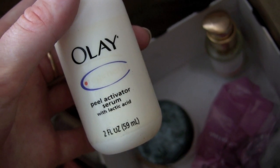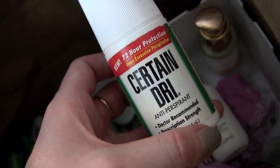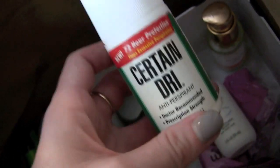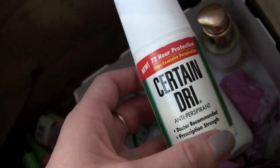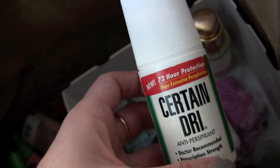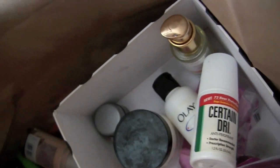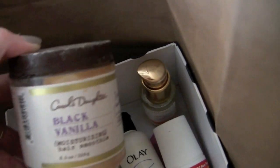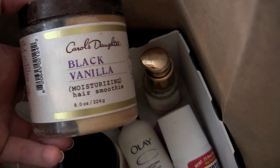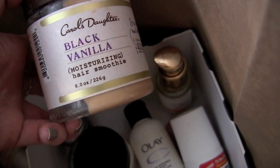Certain Dri will prevent your armpits from sweating completely — it's awesome for that purpose, but it'll probably give you cancer. I don't recommend using it regularly, but if you have a job interview, use it every night three days before and you won't sweat. Also, Carol's Daughter Black Vanilla Moisturizing Hair Smoothie — I'm not going to finish it. My mom loves it, but it's just not something I'm excited about.